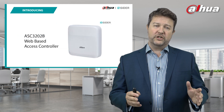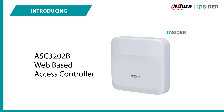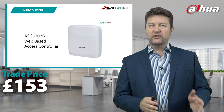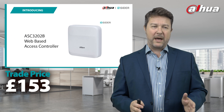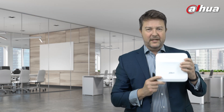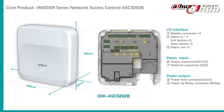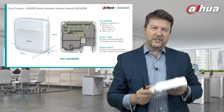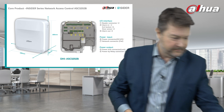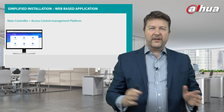I'm delighted to introduce our web-based access controller that addresses many, if not all, of those challenges. It's the ASC3202B web-based access controller that we call Dahua Insider. It has a trade price of £153 and it's an incredibly compelling device. I've actually got one just here — reasonably small form factor, about 183 millimetres square.